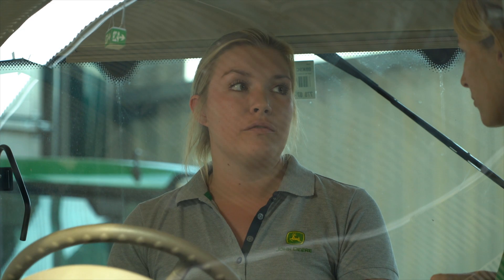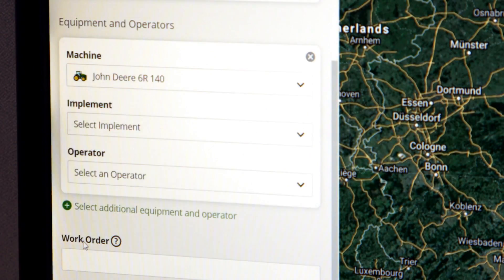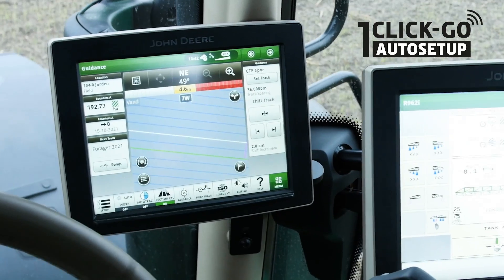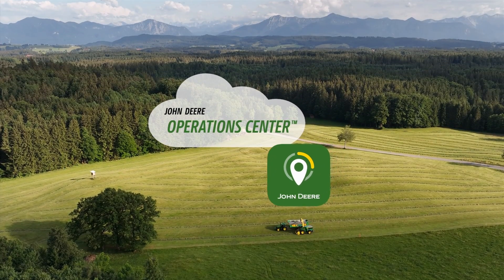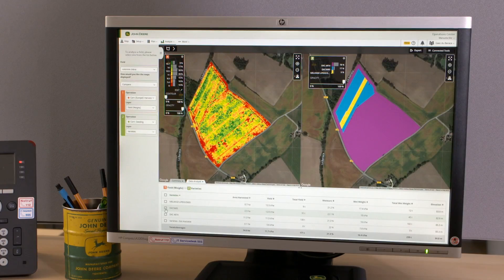To go one step further and make optimum use of all the solutions, we need to network the machine and the processes in the office. The key to that is JDLink – the communication unit that enables automatic data transfer between the machine and the John Deere Operations Center, and then of course the Operations Center itself, the management software in the cloud.